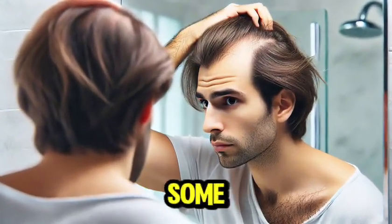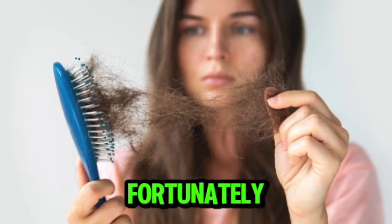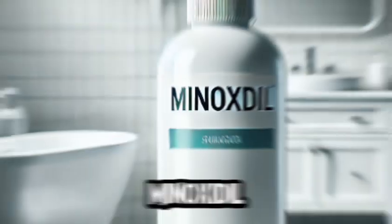Let's talk about something many people experience at some point in their lives: hair loss. It can be a distressing issue, but fortunately there are options to help prevent it. One of the most widely used medications is minoxidil.